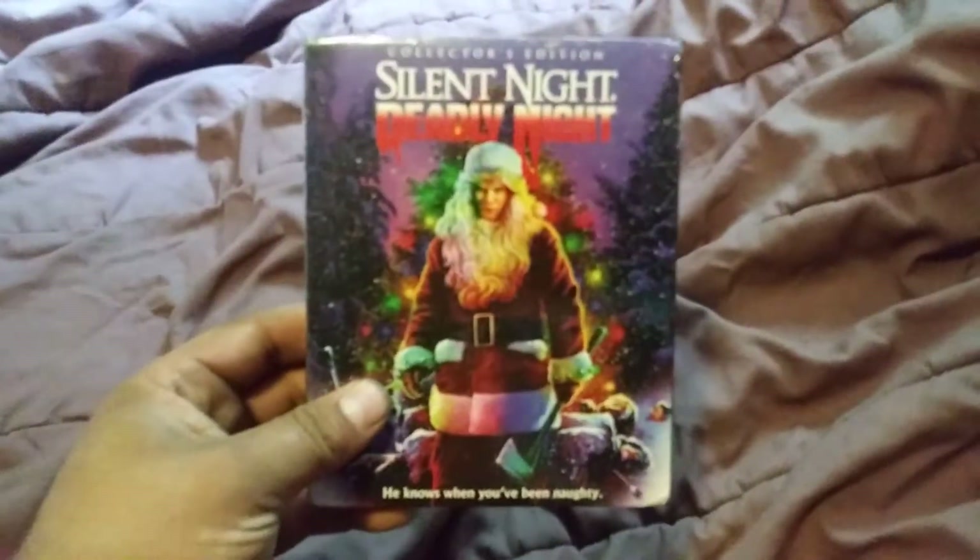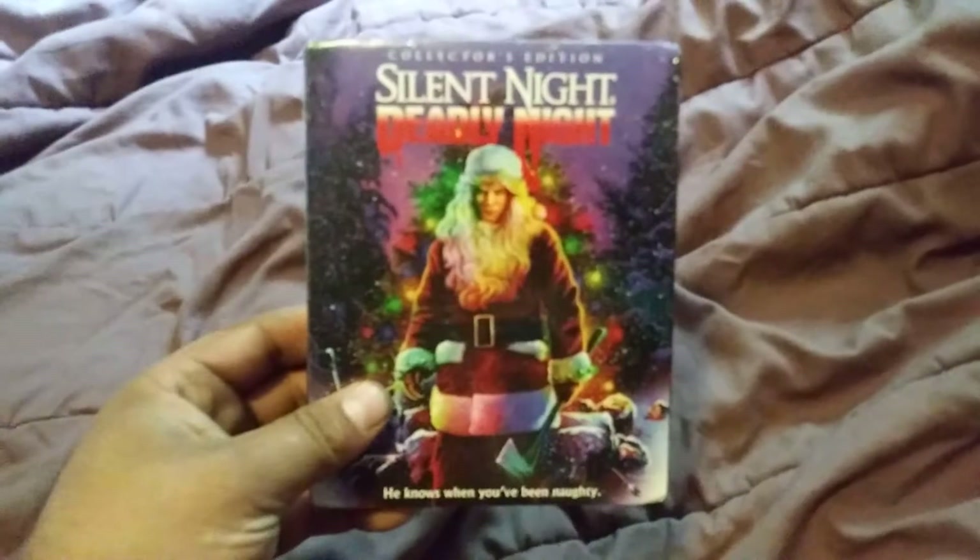The cover art is pretty sweet too. Who knows when you've been naughty. Yeah, this is a good one — you can watch it anytime around Halloween or Christmas.